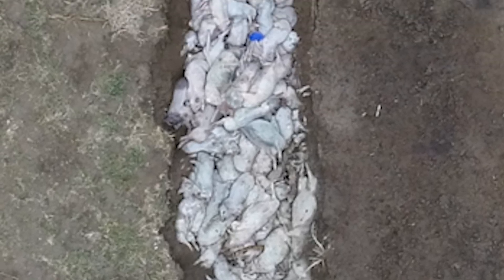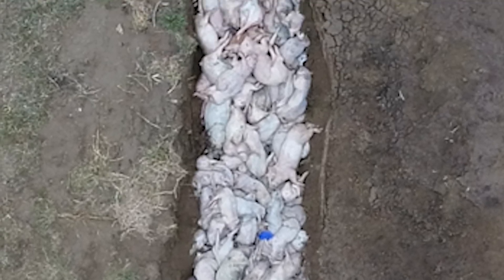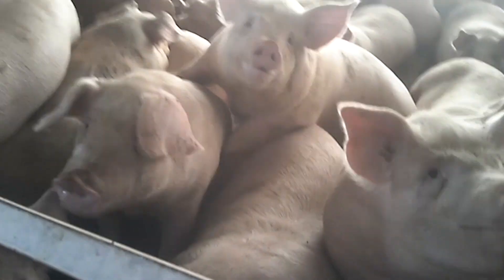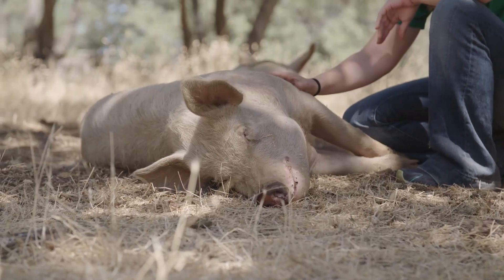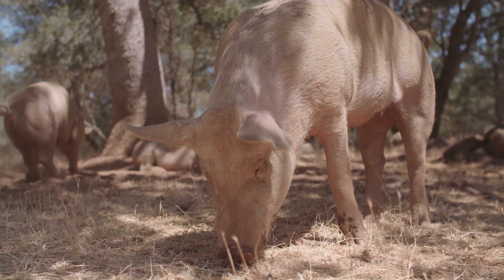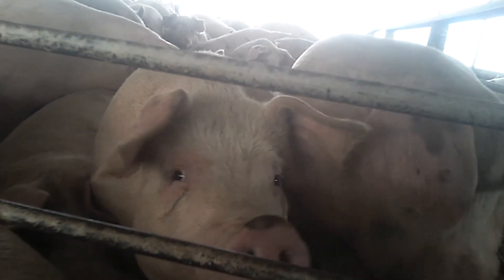It's not surprising that these deceased individuals are treated as garbage — they're hardly treated better during life. Each pig factory building can contain hundreds or even thousands of animals, who are forced to spend months on end standing on barren concrete floors. Pigs are comparably intelligent to dogs, and they have complex social lives when in the wild. They enjoy activities like foraging through the grass. Inside these factories, the animals experience constant stress or boredom.